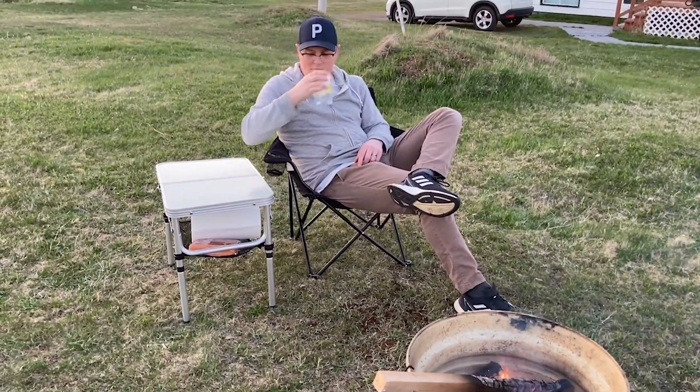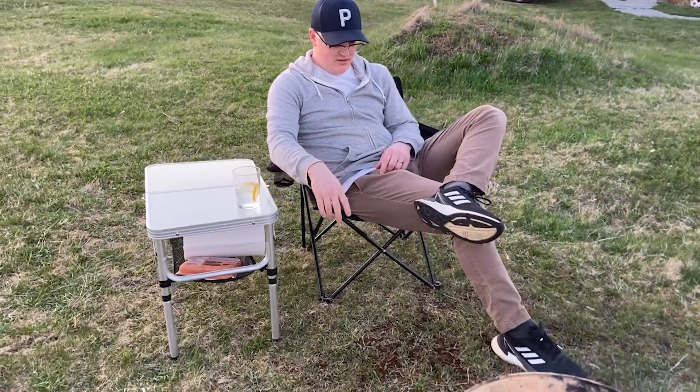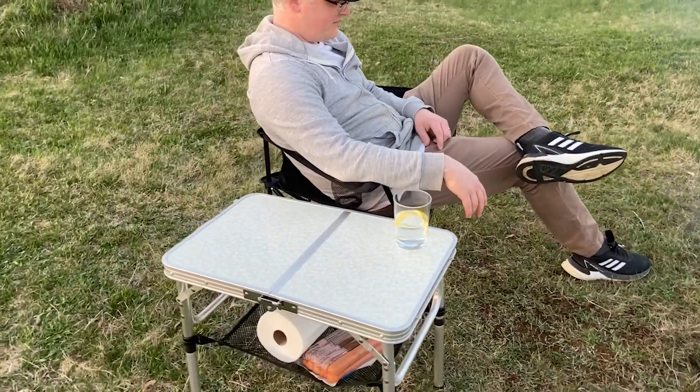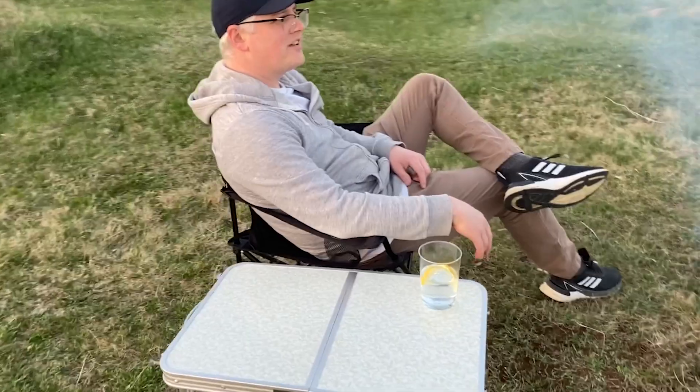When we unfolded it, the legs and all the pieces were really easy to put together, and we could even customize the table to whatever height we wanted. If we wanted to use it standing, we could easily use all the pieces of the legs, but we prefer to use this table when we're sitting.